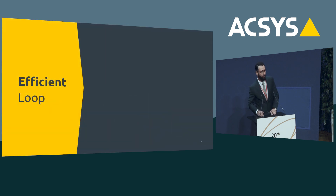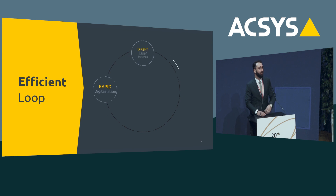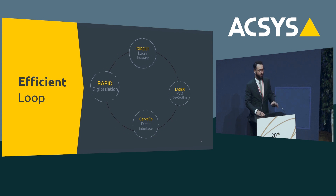The efficient loop — what do I mean with that? In order to be efficient, one of the things we can do is simplify things, make it easier for your production, and apply multiple steps even with one simple machine. With what is already state-of-the-art from Access, combined with what you will see today, we have found a very good loop. We start with laser digitization of the plaster model, apply direct laser engraving and all other applications, and now we can also do laser PVD decoding. Everything works seamlessly because we work closely with Kafka and have direct interfaces.